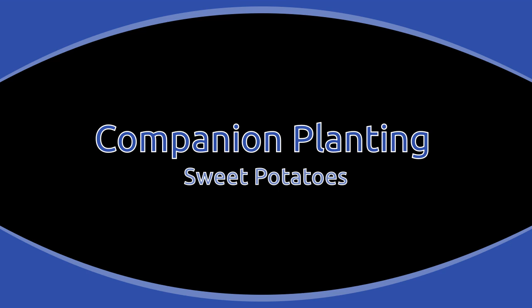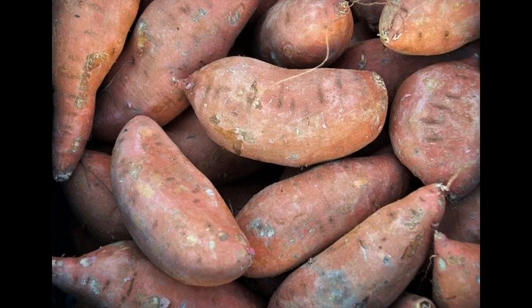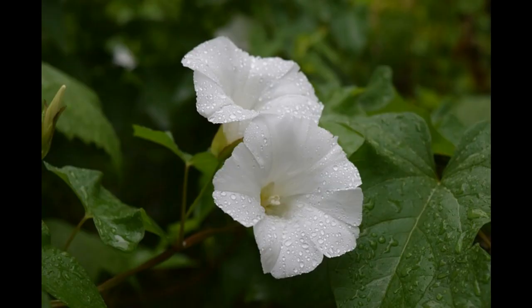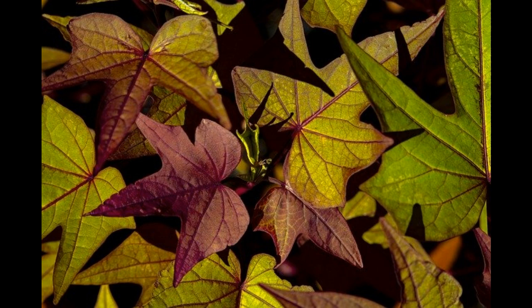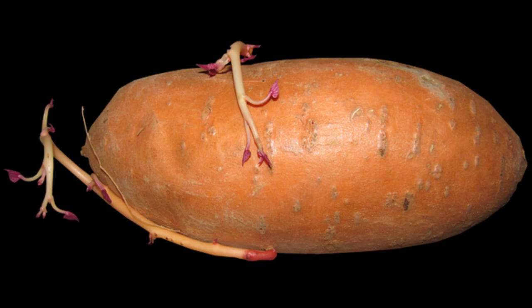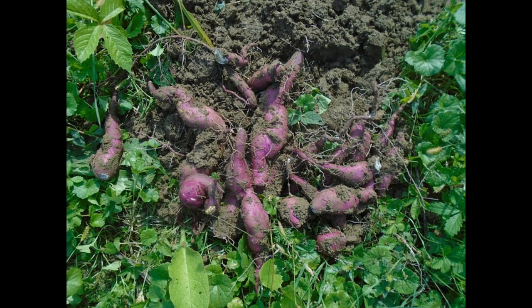Today's video: Companion Planting Sweet Potatoes. Despite their name, sweet potatoes are not really potatoes at all — they are in fact members of the same family as Morning Glory and Bindweed. The leaves and tubers of sweet potatoes are edible and they are relatively easy to grow. Companion planting sweet potatoes not only saves space but can also be beneficial to both plants.